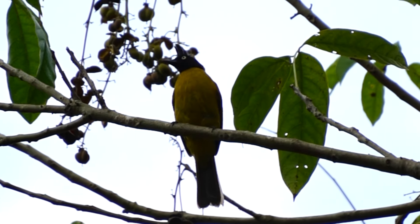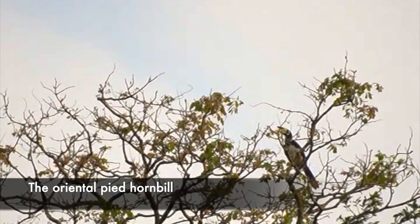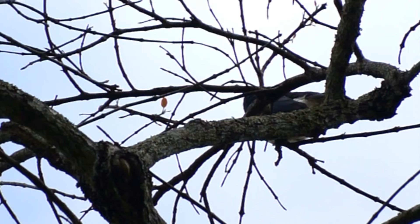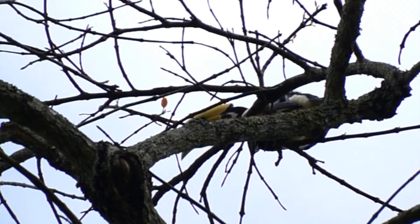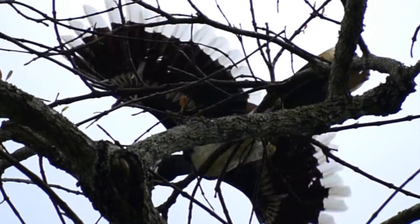We also had the privilege of being visited by a small flock of oriental pied hornbills. These birds have an exceptionally beautiful coloring and are quite common in the Kaeng Krachan area. These ones seemed particularly interested in whatever was in the far away treetops, so this was as close as we got.